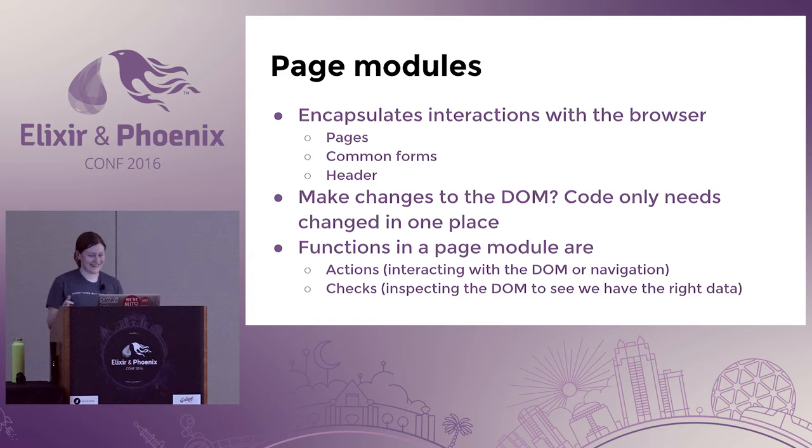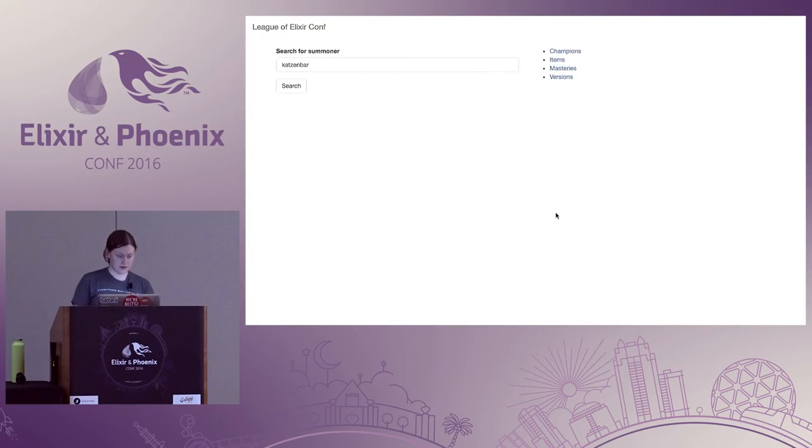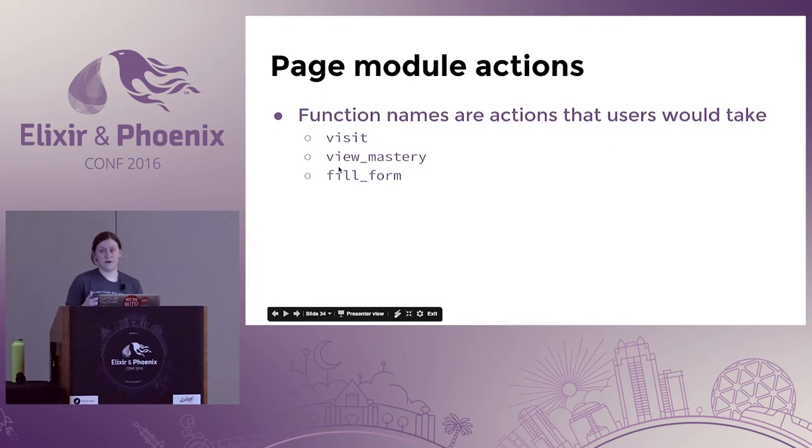Functions in a page module can be actions interacting with the DOM, or assertions checking if we have the right data. Examples of functions would be things like 'visit' to visit a page, 'view_mastery' to click on the masteries link, or 'fill_form', which is really great for complex forms — one function call, and that's the only place you deal with all that logic in your test.